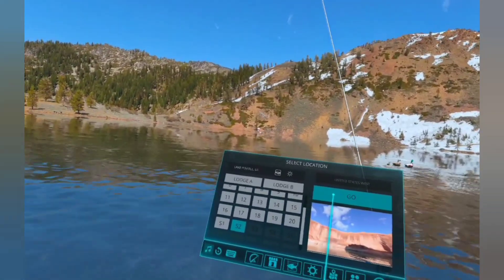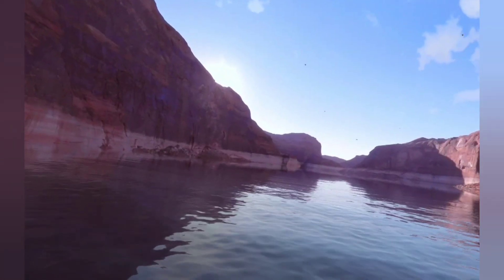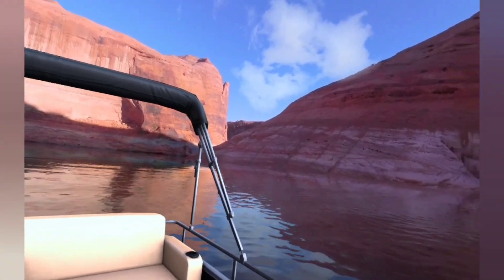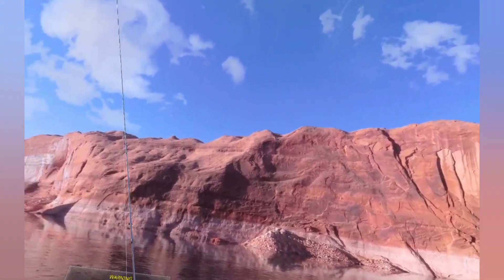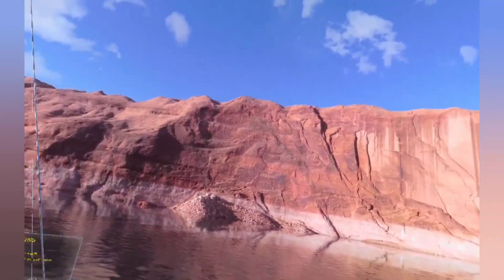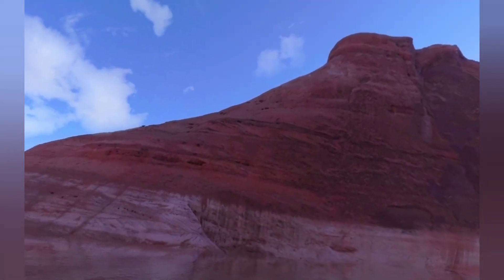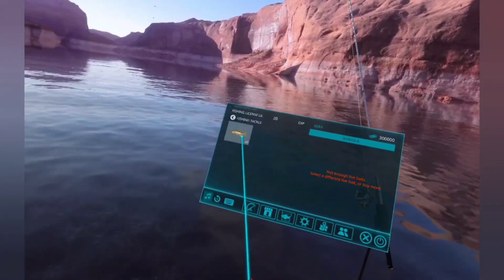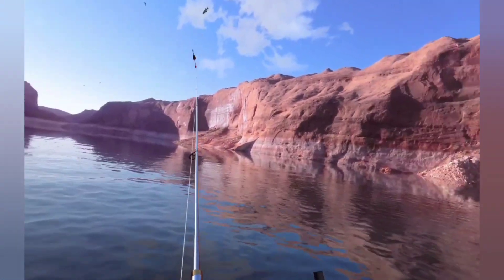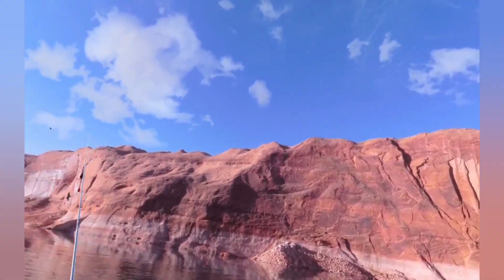And this is Lake Powell. Wow, look at this. Just love taking it all in — looks amazing. So, what bait have I got left? We'll do one on the surface. We did have a load of fish here and they all disappeared. Very nice.